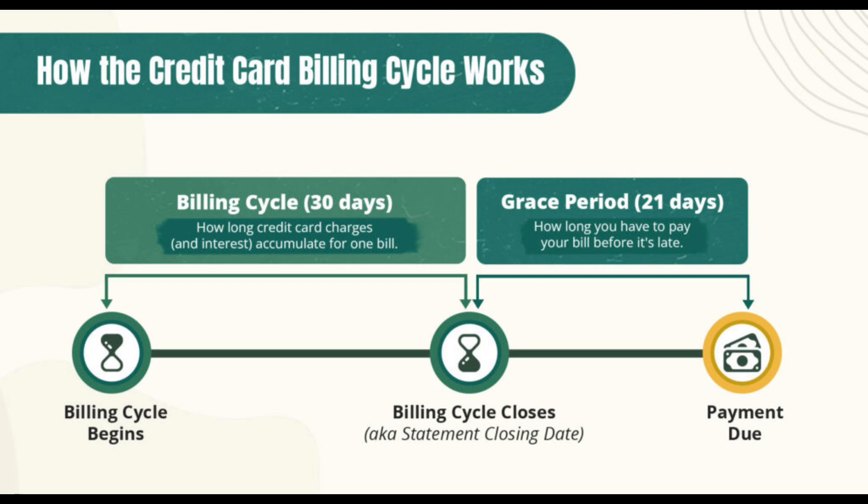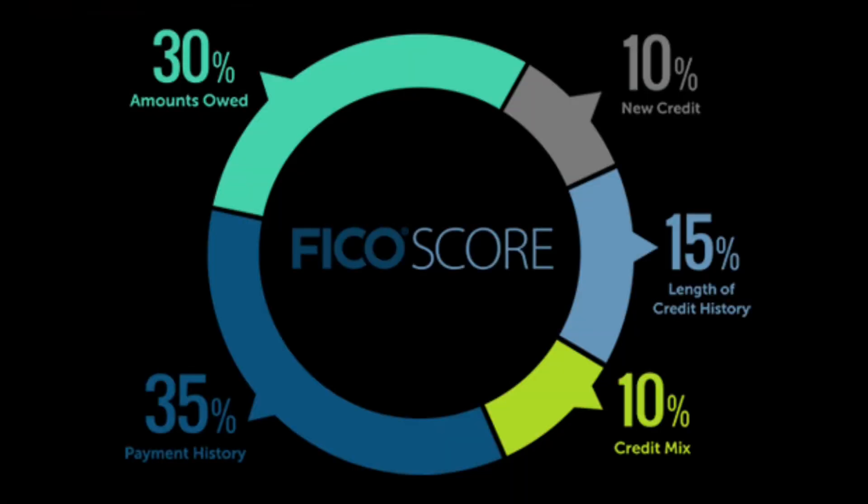The reason is so that your credit cards can show a low utilization reporting, and most importantly you're boosting your credit score the right way. You want to keep in mind that your payments can also affect your credit score in two different ways. There are five components that consist of a credit score, but we're only focusing on two components when dealing with credit cards.